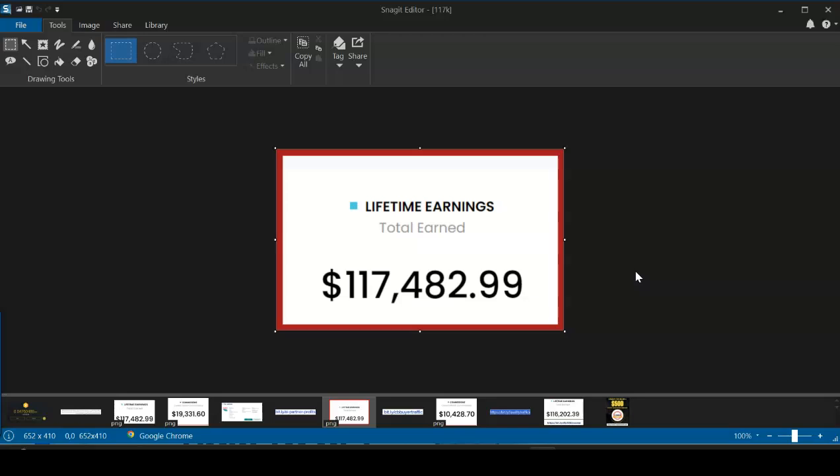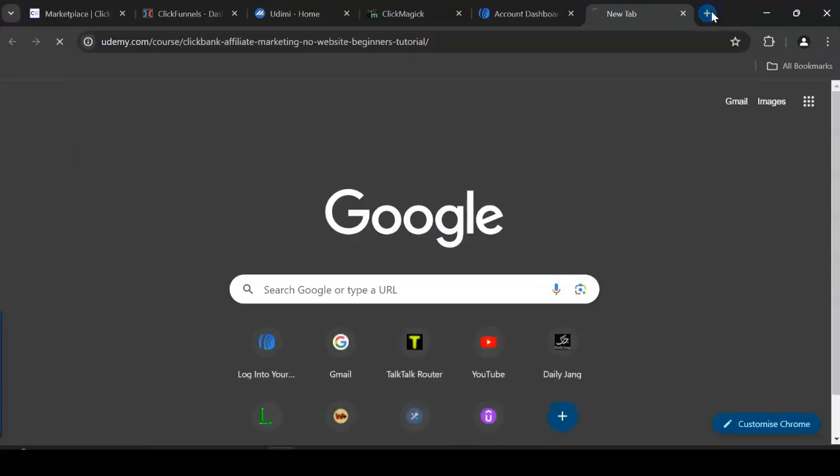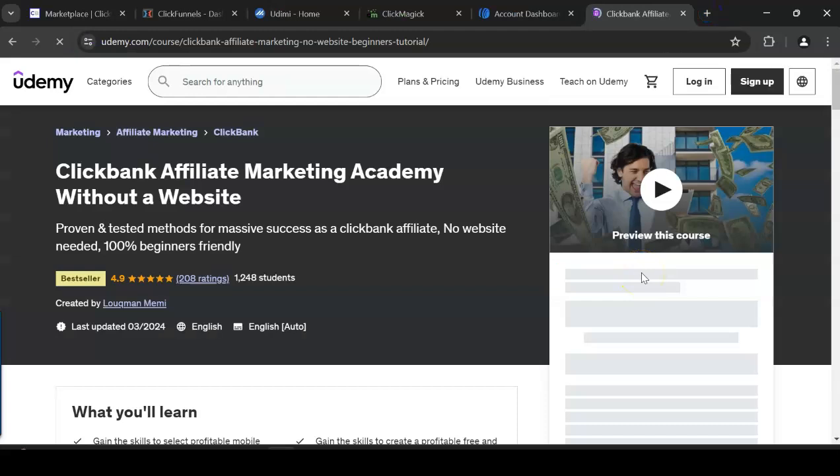This video can potentially change your life permanently if you're willing to make affiliate commissions, especially with ClickBank. By the way, this training will help you crush it with any affiliate network out there — it's not just ClickBank — but I'm covering ClickBank because most people are interested in and serious about the ClickBank affiliate method.